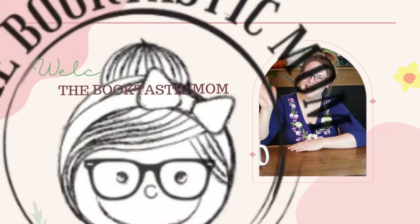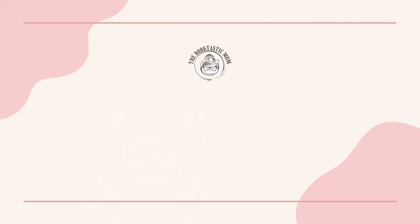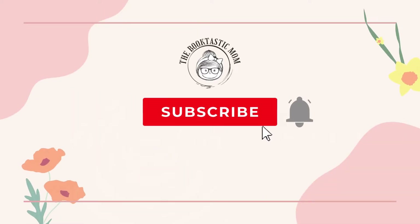Hi everyone, I'm Bethany the Booktastic Mom and today I have a $10 thrift store homeschool challenge. Thank you so much for stopping by today. Now you're probably thinking, what is a $10 thrift store homeschool challenge? Well, let me explain.